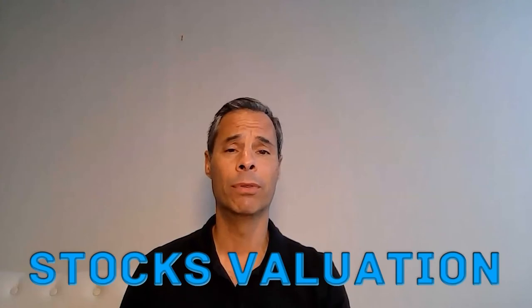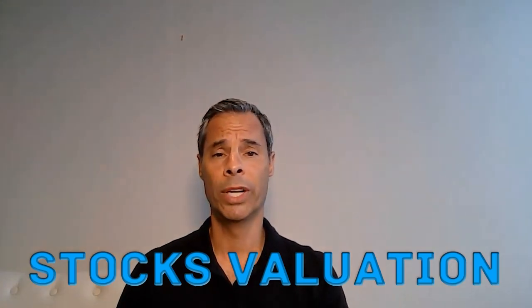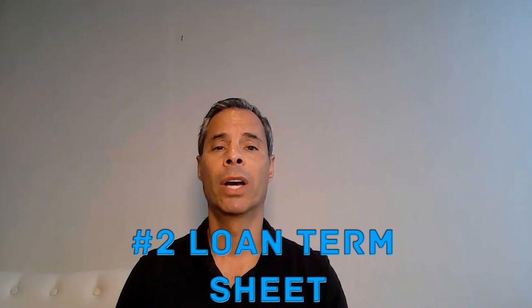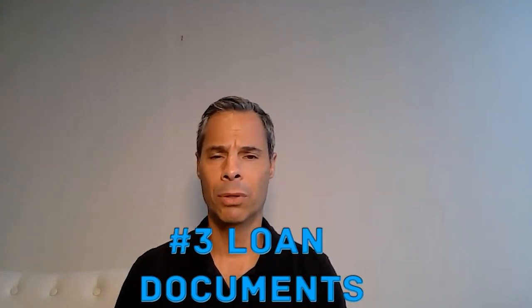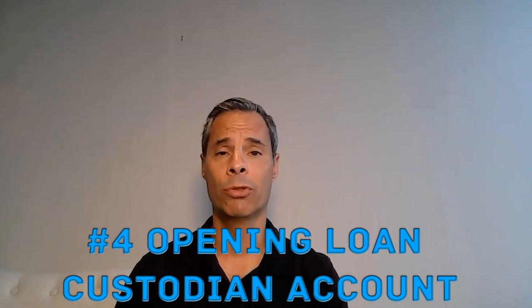Then we figure out which types of stocks and what exchanges they're on. We then go out and put together a term loan sheet. Once that comes back, we review it, you sign off on it, and we send that back to the lender. The lender then comes out and puts together loan docs — they're standard loan docs — and we go through them piece by piece so you're informed along the way.